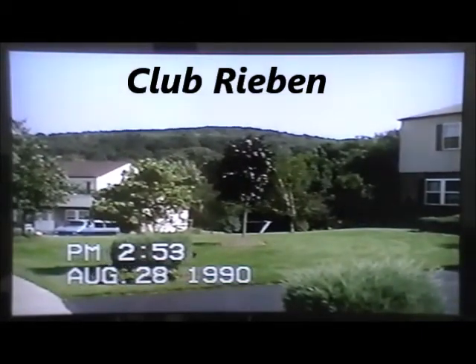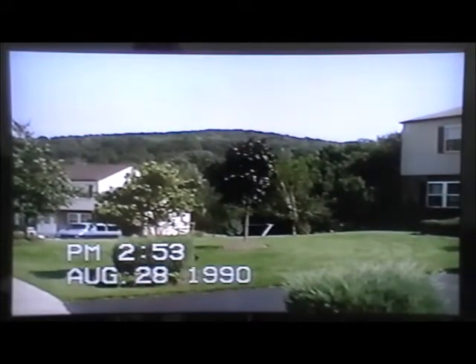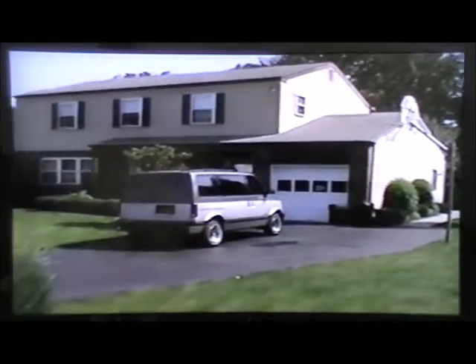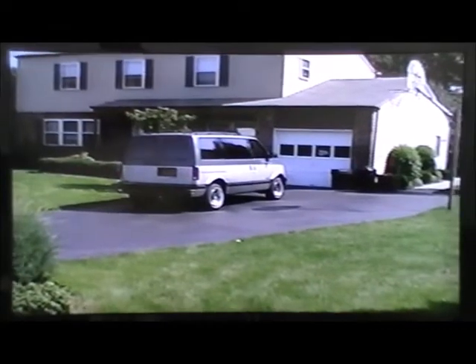Good afternoon ladies and gentlemen, here we are arriving at Club Reben. Off in the background, got a shot of Reben Mountain — zoom in on that a little bit. And here's the main lodge. I see they have a new van here at Club Reben.